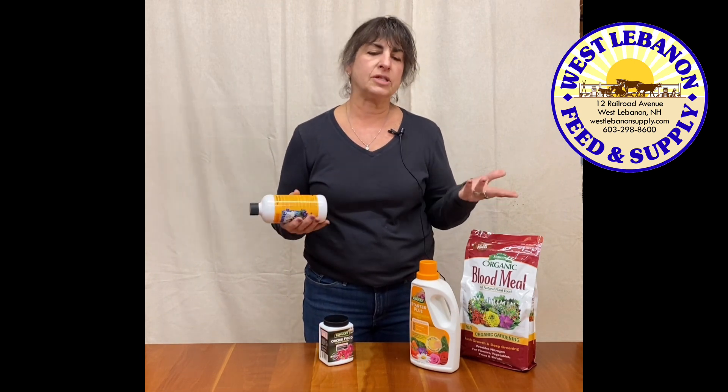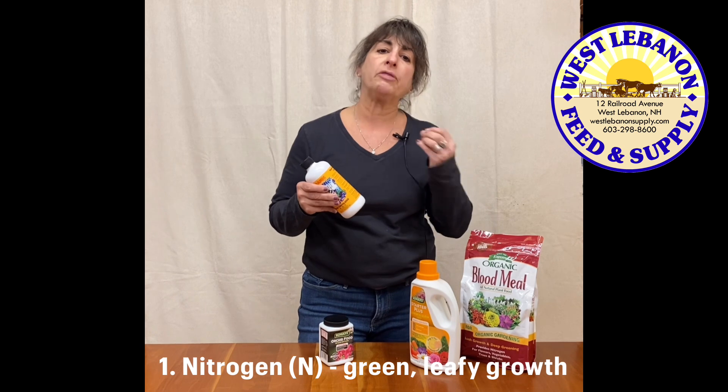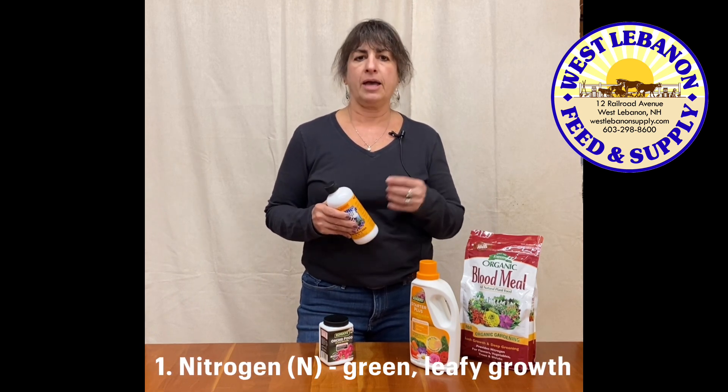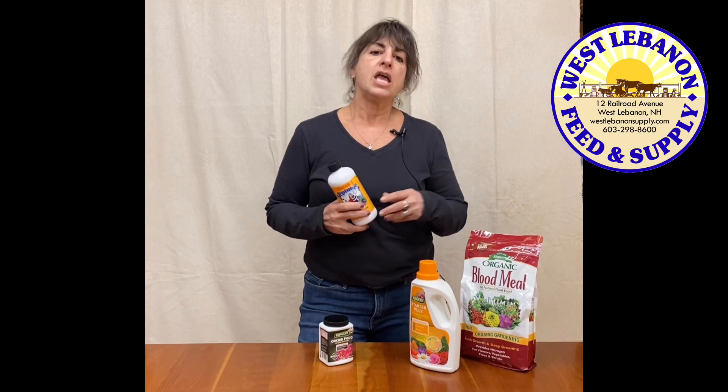What does nitrogen, phosphorus, and potassium mean for the plant? Nitrogen is what's going to give you your big lush foliage. So basically if you're growing spinach, chard, lettuce — anything that you really want the greens to excel — you would use a higher nitrogen than, say, this one with the two-four-one.